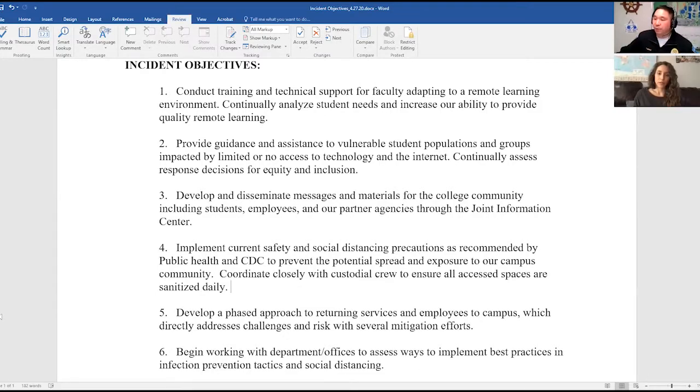The fourth objective is to implement current safety and social distancing precautions as recommended by public health and the CDC to prevent the potential spread and exposure to our campus community, and to coordinate closely with the custodial crew to ensure all access spaces are sanitized daily. We have a social distancing unit that is really working to make sure that anybody who comes to campus is following that criteria.